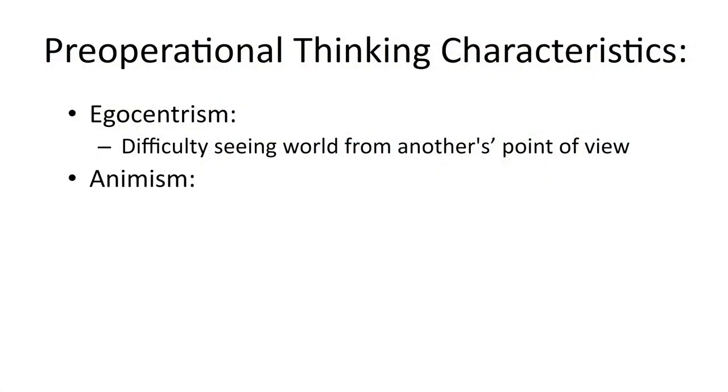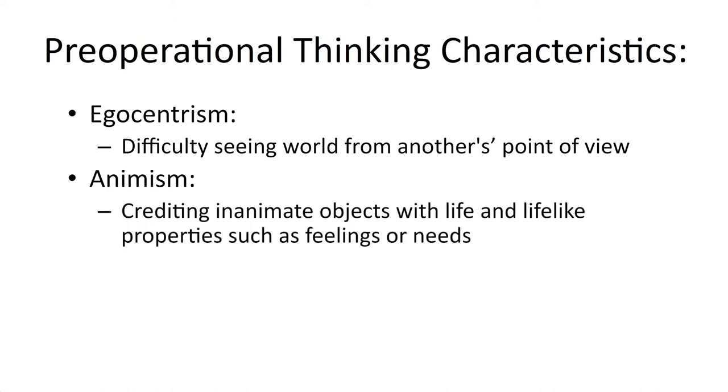Another hallmark of the pre-operational stage of thought is animism. It's quite common for these children to give inanimate objects lifelike qualities such as feelings or needs. Just think of the movie Toy Story — if you've ever imagined that your toys are alive and they have needs and desires and do other human things, that's exactly what animism is all about.